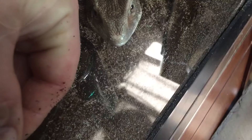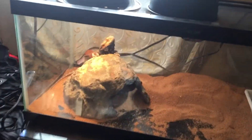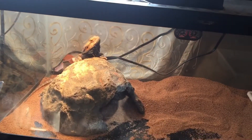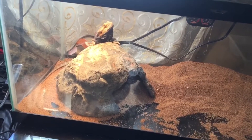Now she's going to try to dig. Surprisingly, the scratches on my hand are not from her — they're actually from that little guy.